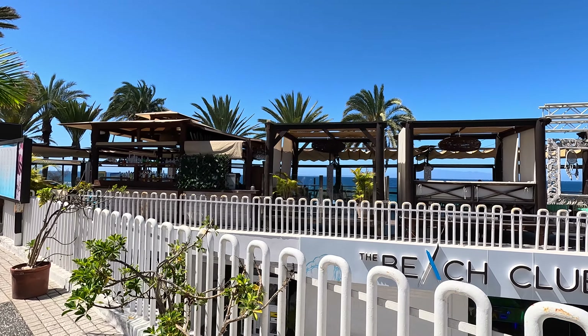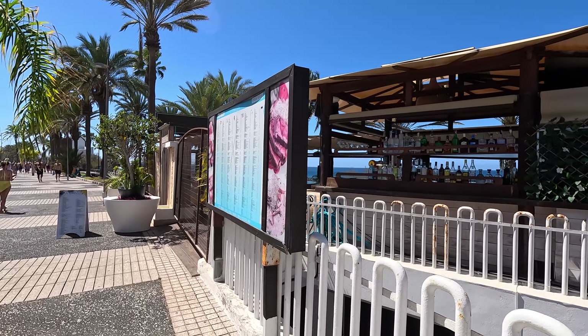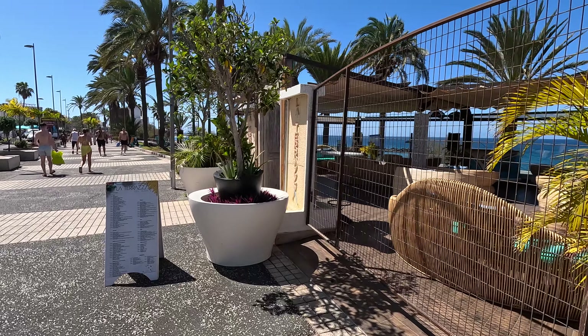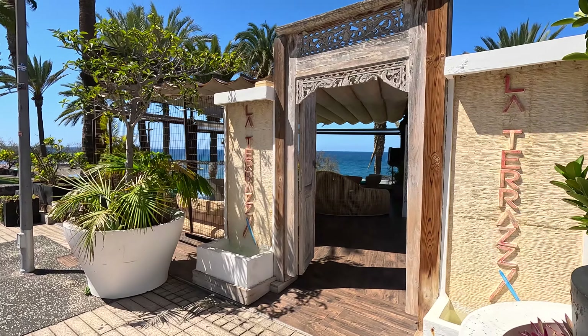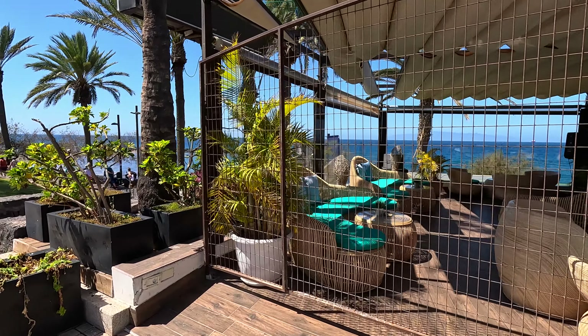We'll just have a walk around a bit further. Some music's playing, so may need to edit some of this out. But it is nice, though, isn't it? And that's the terrace, so yeah — sit down, have a cocktail, and enjoy the views over there. What's not to like?